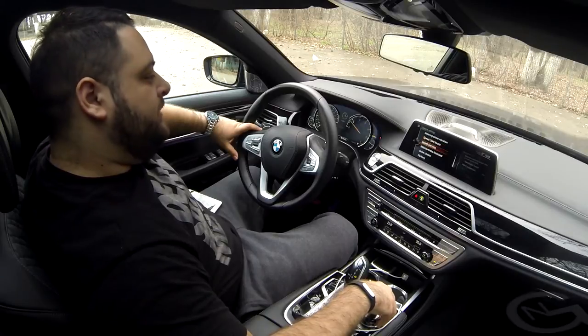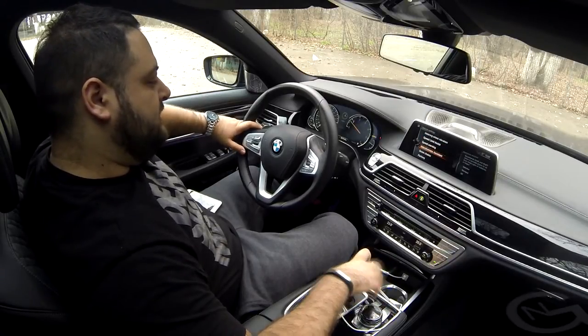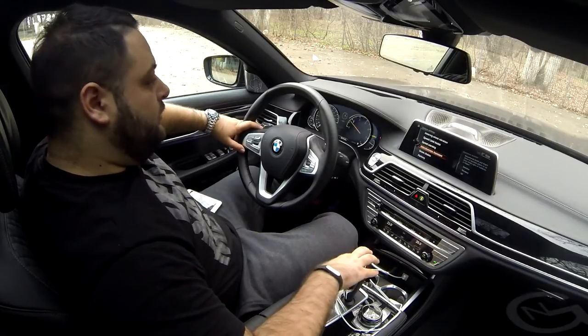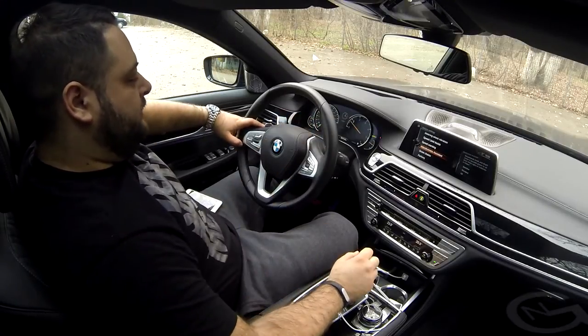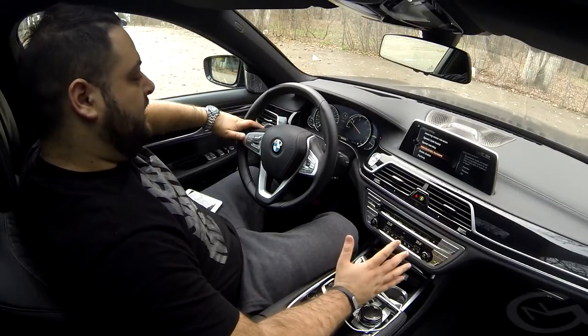You get speed warning and speed limit assist. There's also an attentiveness assistant, which uses sensors on board to detect when you're tired and should take a break. A coffee indicator will show up in your instrument cluster telling you it's time to take a break because the car senses you're a bit tired.